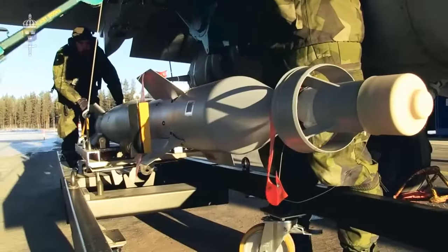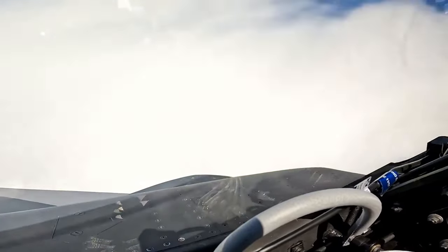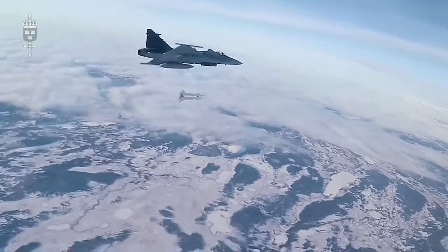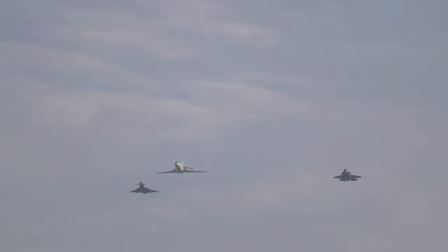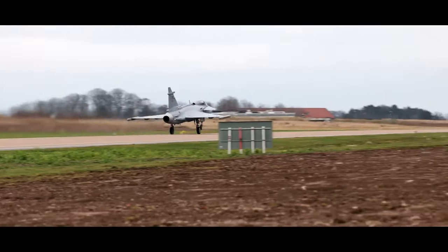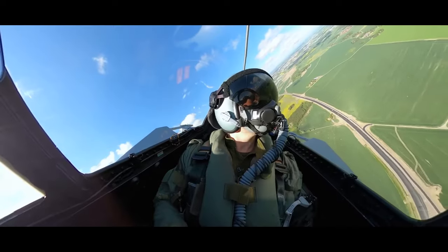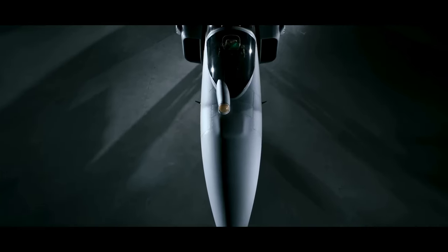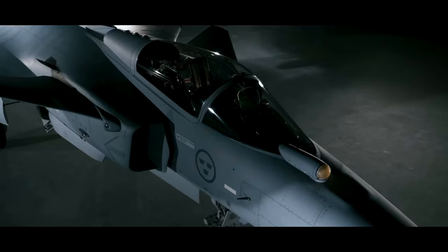When it comes to armament, the Gripen can carry an array of air-to-air and air-to-surface weapons. It can be equipped with the latest European Meteor missiles for long-range air-to-air engagements, or the American AIM-120 AMRAAM for versatility. For ground attack missions, the Gripen can be equipped with laser-guided bombs, anti-ship missiles, and even standoff weapons like the Taurus KEPD 350 cruise missile. Sweden has not yet promised any Gripens to be sent to Ukraine, but has trained Ukrainian pilots to fly it and opened up the possibility of a transfer after Sweden's NATO ascension.